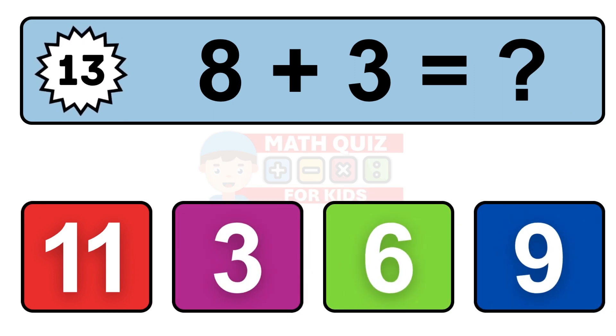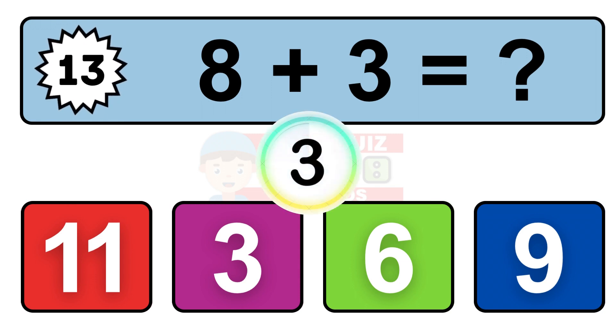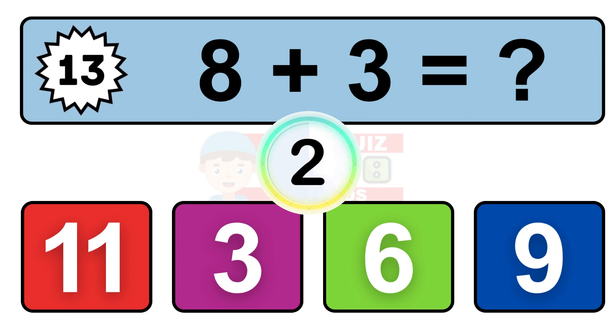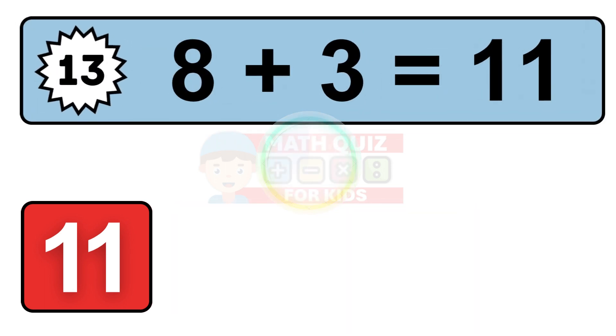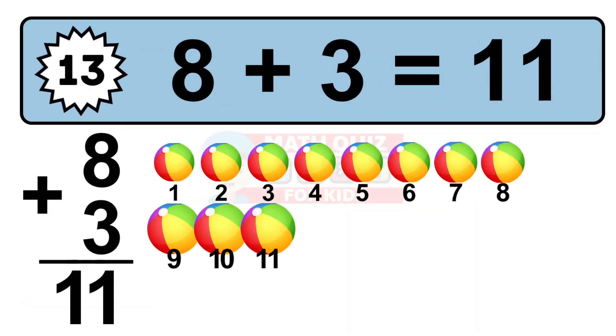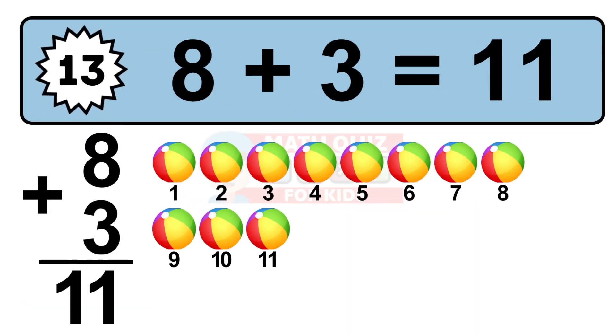Question 13. 8 plus 3 equals what? Let's count it: 1, 2, 3, 4, 5, 6, 7, 8, 9, 10, 11.